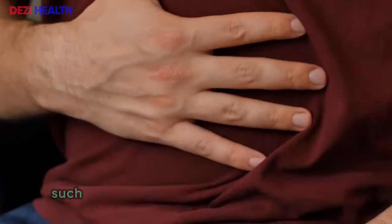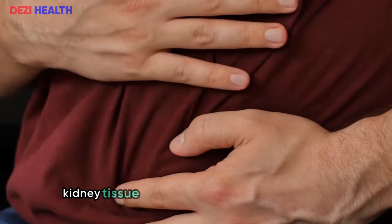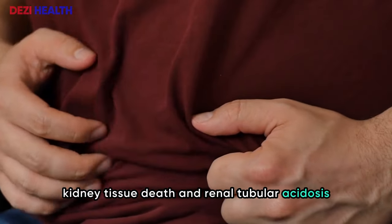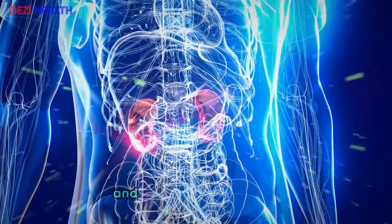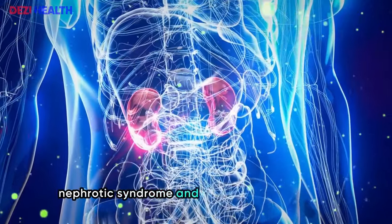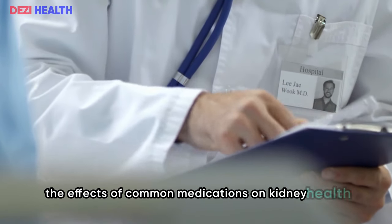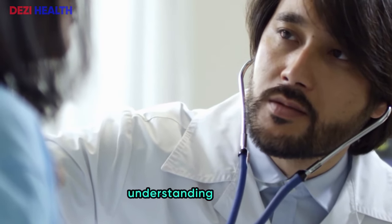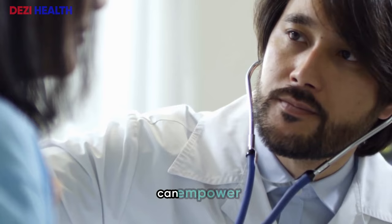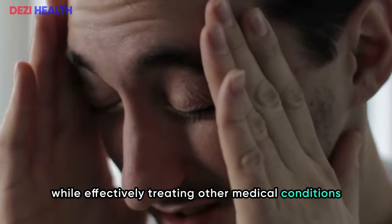Nephrotoxicity can result from conditions such as rhabdomyolysis (muscle tissue breakdown), renal infarction (kidney tissue death), and renal tubular acidosis (acid buildup). The consequences of nephrotoxicity include diminished kidney function and other complications like nephrotic syndrome and electrolyte imbalances. In this video, we will examine the effects of common medications on kidney health and offer practical advice on how to manage these drugs safely, empowering you to make informed decisions about your healthcare.